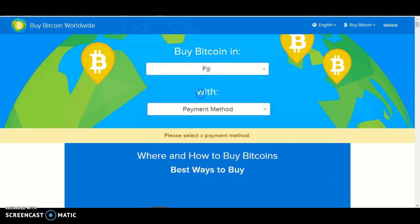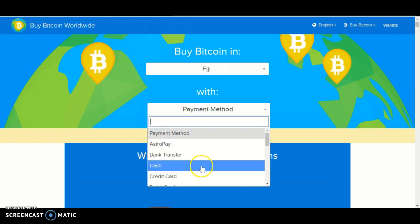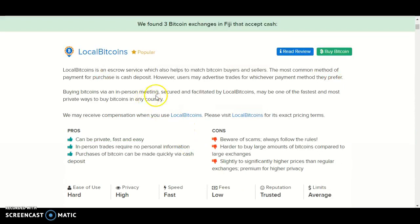Under Fiji, you will see payment method — click payment method and look for cash. It should then pop up, and we found three Bitcoin exchanges in Fiji that accept cash.